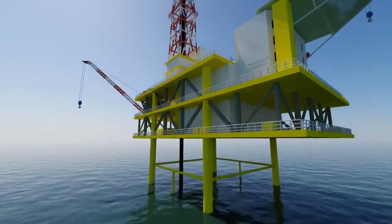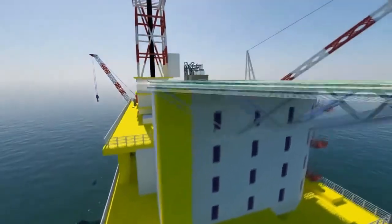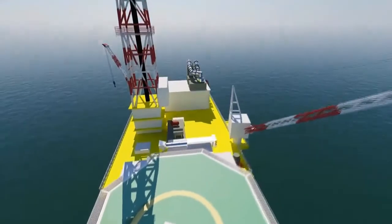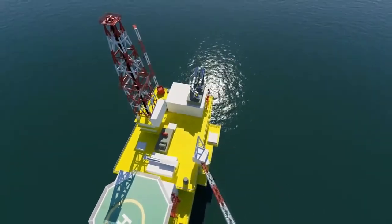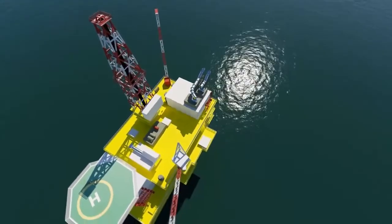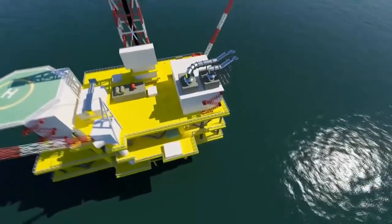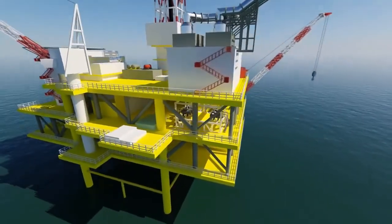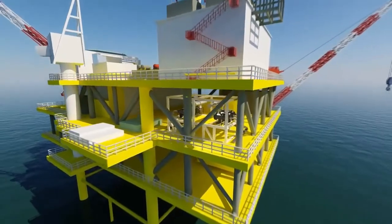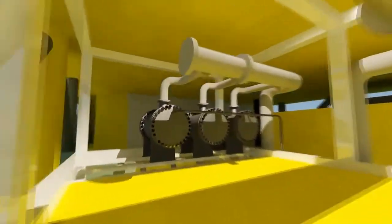De-oiling hydrocyclones. Produced water contains contaminants which need to be treated to enable the produced water to be either injected back into the reservoir or safely disposed of, according to local environmental regulations. Where the produced water is to be injected in an offshore situation such as the platform shown, solids, scaling compounds, production chemicals and hydrocarbons all need to be reduced and or removed.